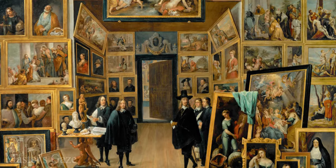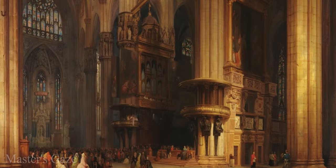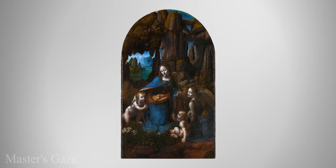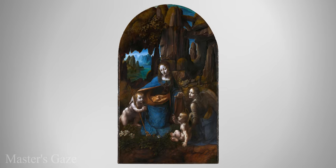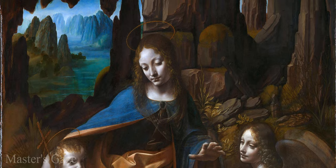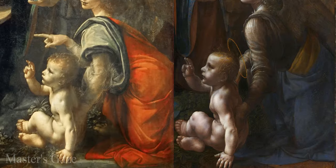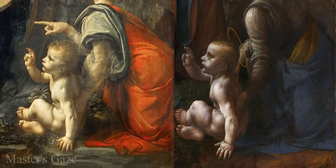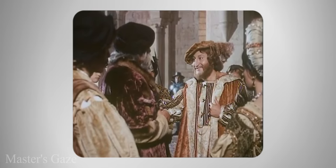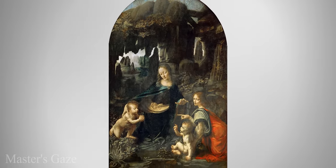Some theories say that the first version was sold to a client because Leonardo needed money, and that the second was made for the church as per the contract. Other theories say that the first version was ultimately accepted by the church because it was appreciated by the public, and that Leonardo was allowed to make a second copy for the King of France. In this hypothesis, the first version would therefore be the one today in the National Gallery, where there could also be the hand of the de Predis brothers in the background and in the baby Jesus, which appears of lower quality than the Louvre version. The second version would have been created for the King of France and would therefore be the Louvre version, which is much more complete and homogeneous.